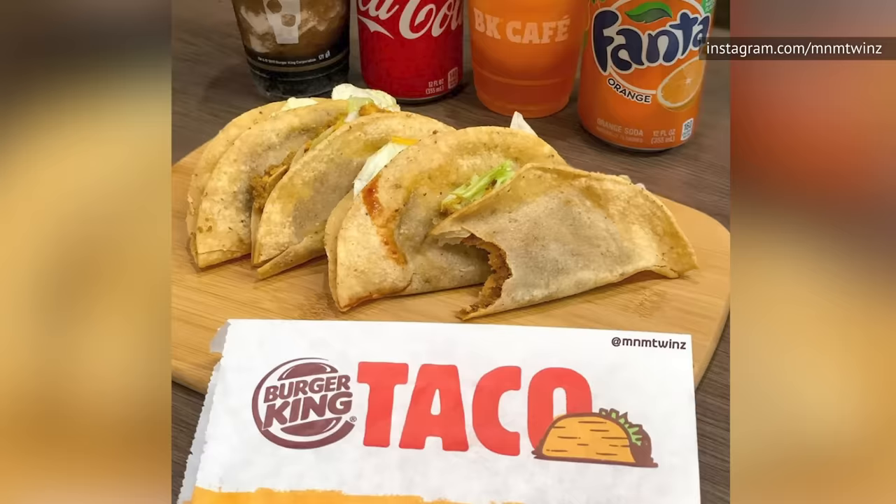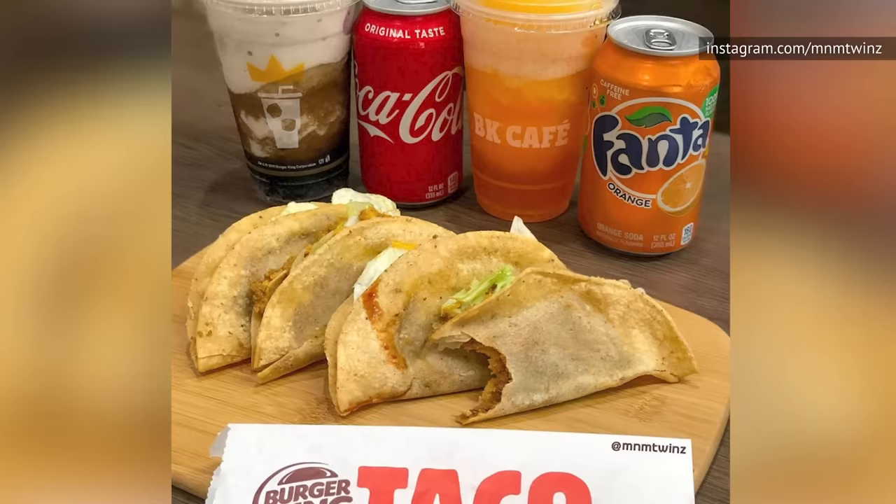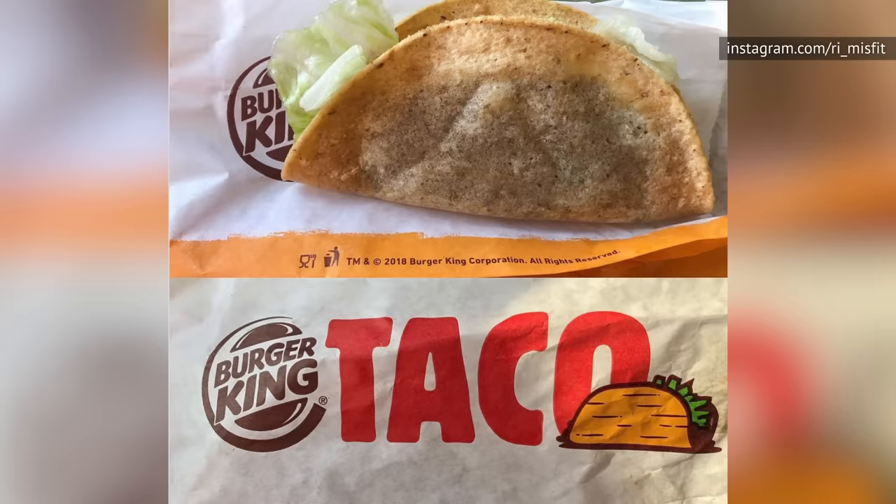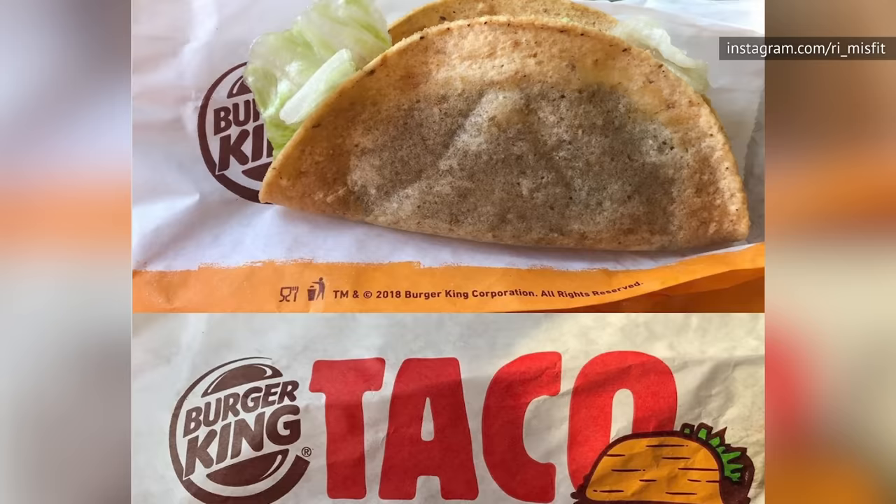The ingredients in the crispy taco are nothing out of the ordinary — a crispy tortilla shell filled with beef, shredded lettuce, taco sauce, and American cheese. Unfortunately, Burger King apparently forgot to factor in taste. The beef doesn't have enough seasoning, the taco sauce is basically reddish water, and the shell is about as exciting as a stale tortilla chip.